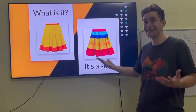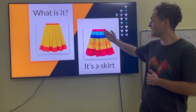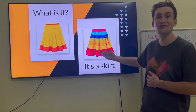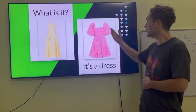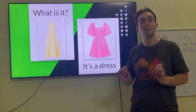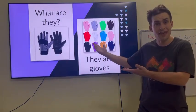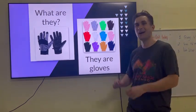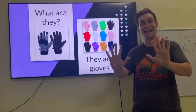What is it? It's a skirt. It's a colorful skirt. What is it? It's a dress. It's a beautiful pink dress. What are they? They are gloves. I put gloves on my hands.